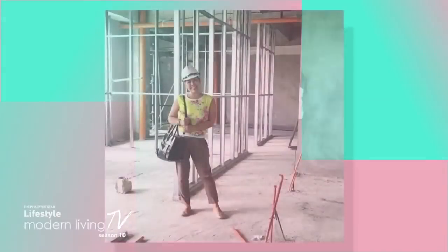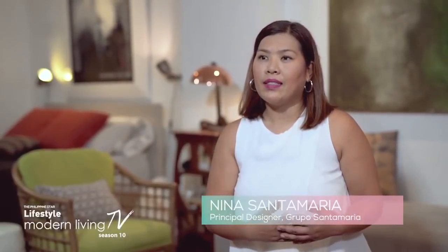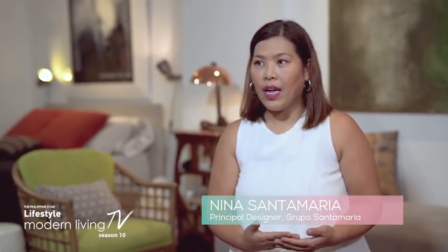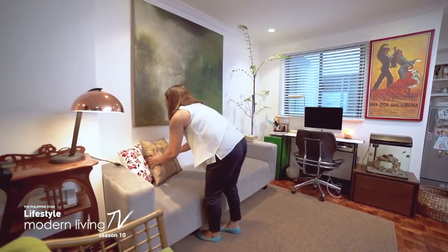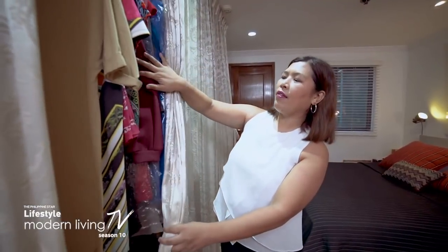With her own design firm, Grupo Santamaria, Nina has been creating spaces for two decades, bringing visions of beautiful interiors to life. The creative process starts as a design brief. When we meet with a client, we try to find out what they want for the space, who are going to be the occupants, and then we come up with a concept — that's where we make all the plans. Once the client approves all of that, that's where the magic happens.